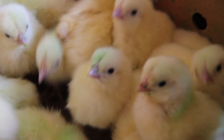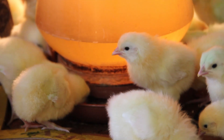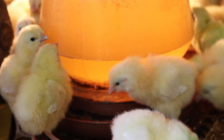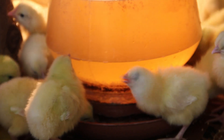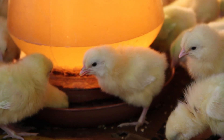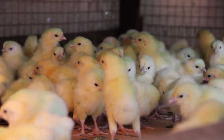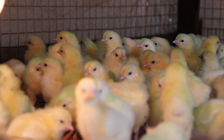In this rather small building called the brooding house, the chicks will stay for the next 35 days, given the utmost care possible, as they are the future layers. They are made sure to have enough liquids, feeds, and the right room temperature. Here they don't use any thermometers; instead, they observe the chicks' body language, which accurately tells the farmer if it's too hot or too cold.